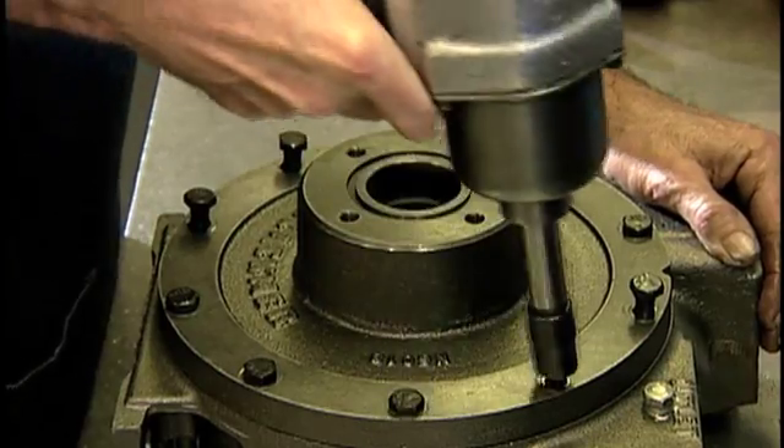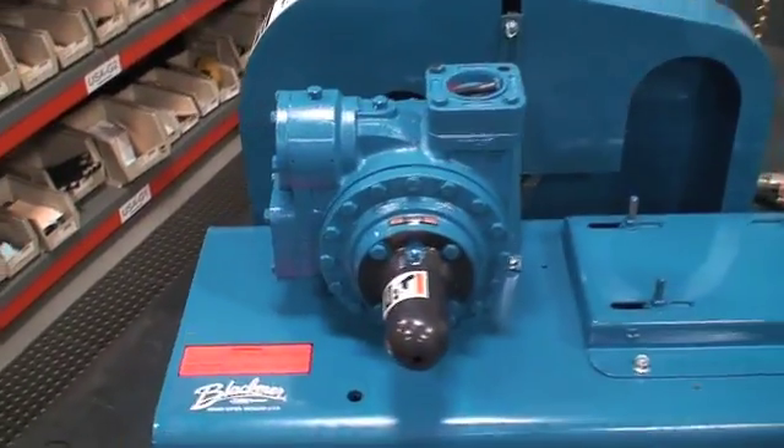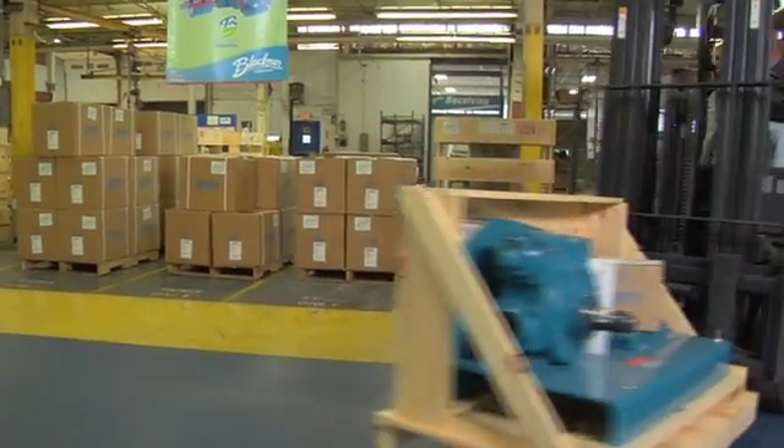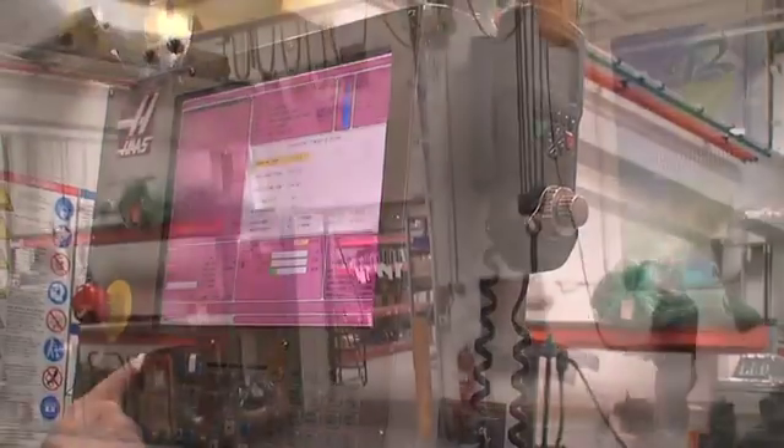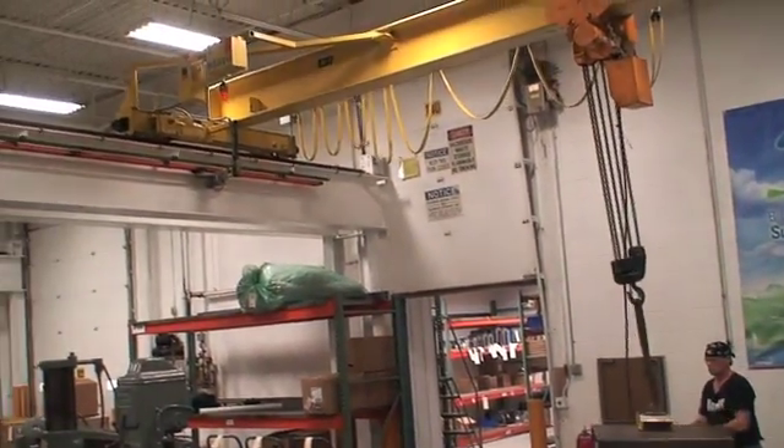By streamlining resources and centralizing design, manufacturing and assembly in our Grand Rapids, USA factory, we have been able to improve delivery times while providing a better product.